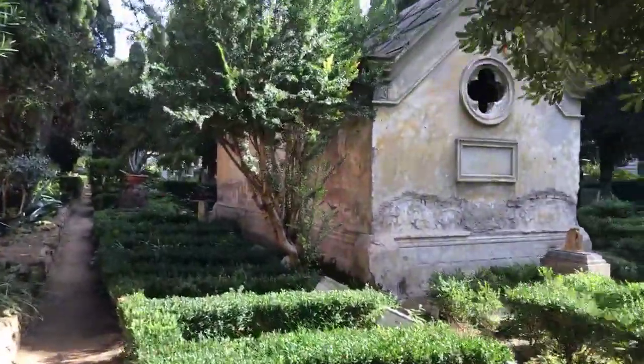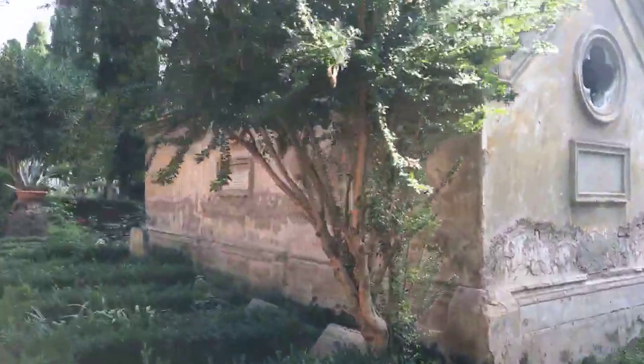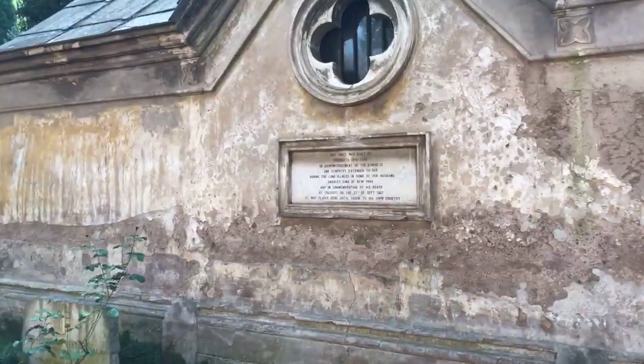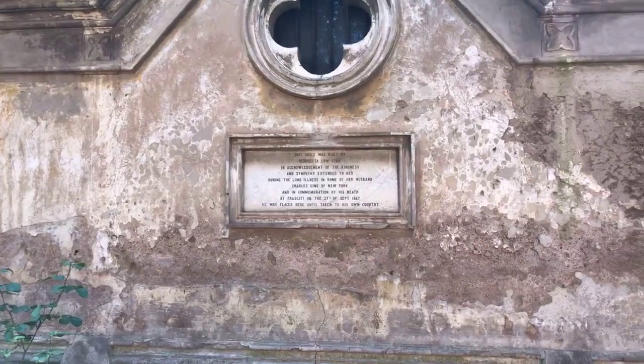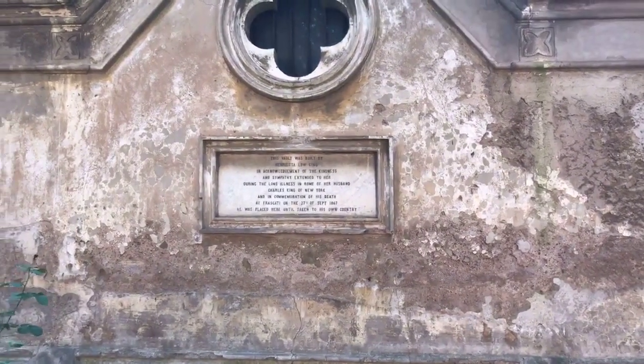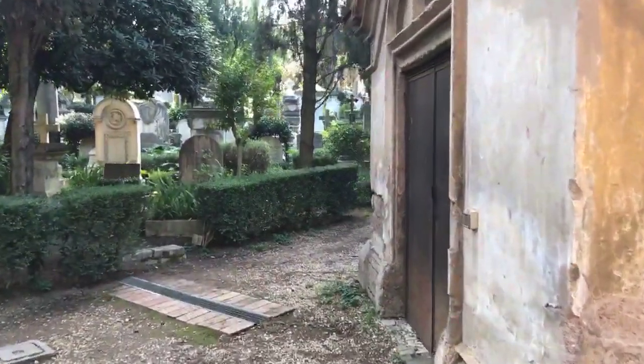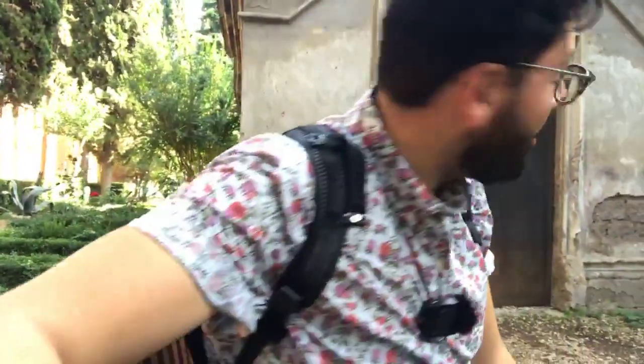This is a huge mausoleum — huge in the context of the other graves here. This is built on the perimeter of the Aurelian Wall, so that is the wall surrounding this graveyard. And that brings us to the end of our tour. I'm going to linger here in front of this huge mausoleum and learn a little bit more about the dead who lurk in front of Pont Sant'Angelo.